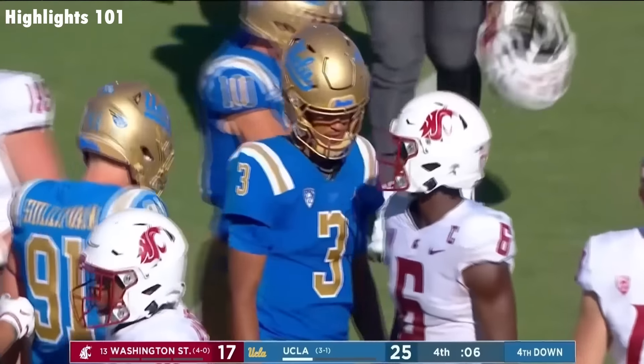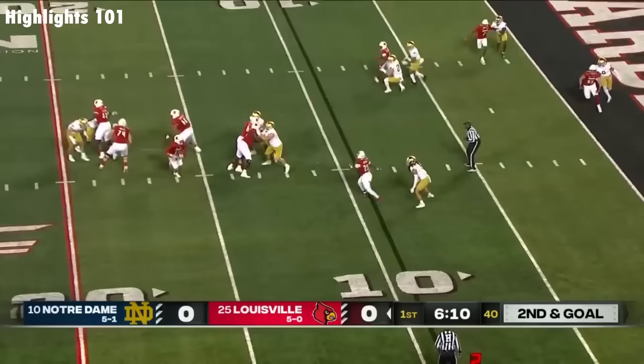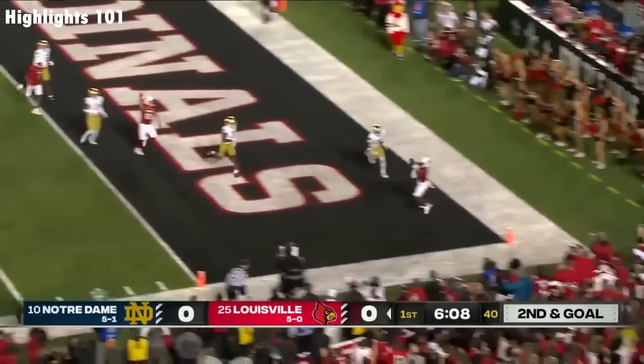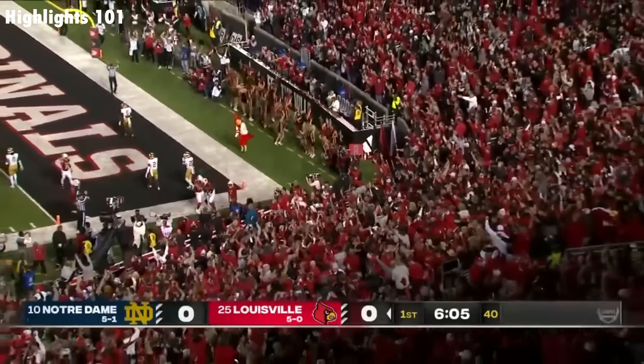And there's Chip Kelly. Second and goal from the nine. Plummer has to step up in the pocket to the end zone. Touchdown Cards! Jamari Thrash.